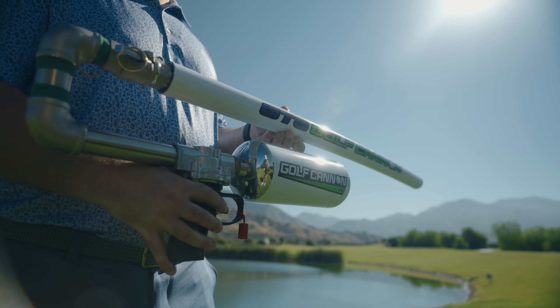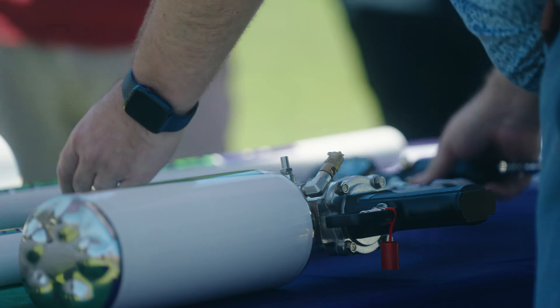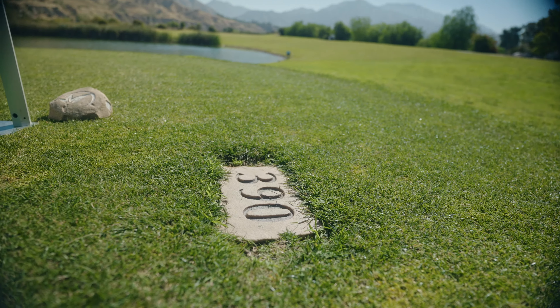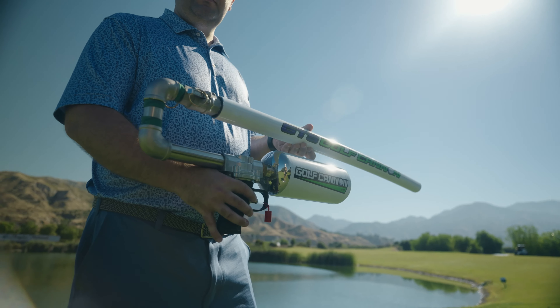Our cannon is extremely accurate. Everything operates through scuba air — we adjust the air pressure based on the distance of the hole. It's all metal, and it's got a patented parabolic curved barrel. Ultimately what that does is it puts spin on the ball.